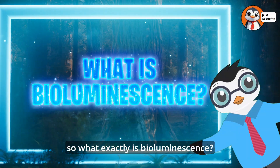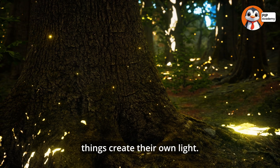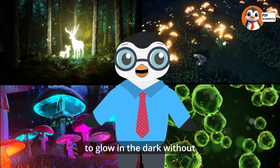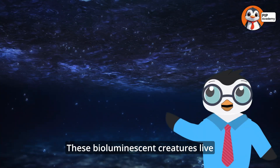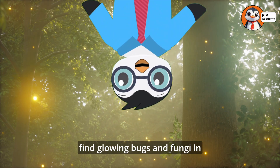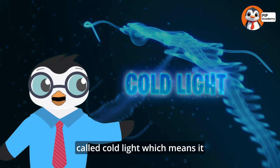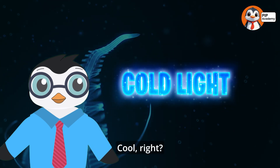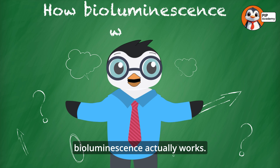So what exactly is bioluminescence? It's a fancy word for when living things create their own light. Animals, plants, fungi, and even some bacteria have figured out how to glow in the dark without batteries or light bulbs. Most bioluminescent creatures live in the ocean, where it's super dark, but you can also find glowing bugs and fungi in forests and fields. These creatures produce something called cold light, which means it glows without giving off heat. Cool, right?